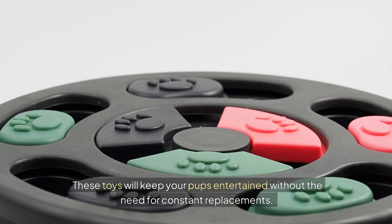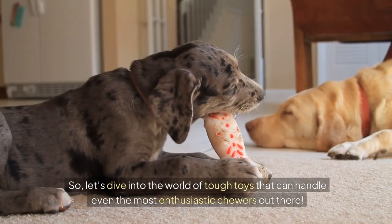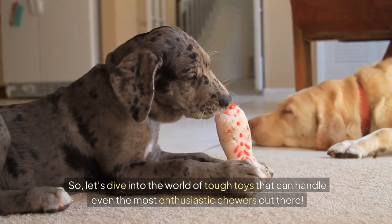These toys will keep your pups entertained without the need for constant replacements. Let's dive into the world of tough toys that can handle even the most enthusiastic chewers out there.